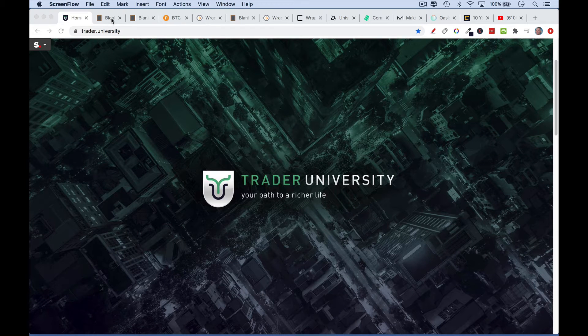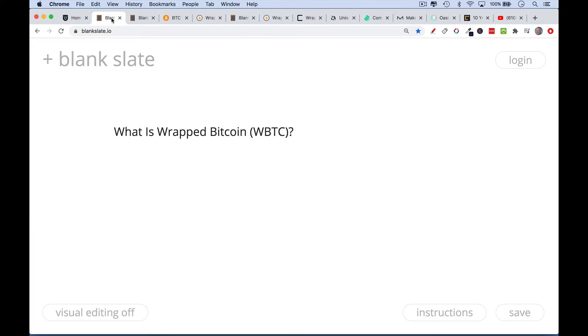This is Matthew Cratter from Trader University, and today I want to talk about WBTC, also known as Wrapped Bitcoin.